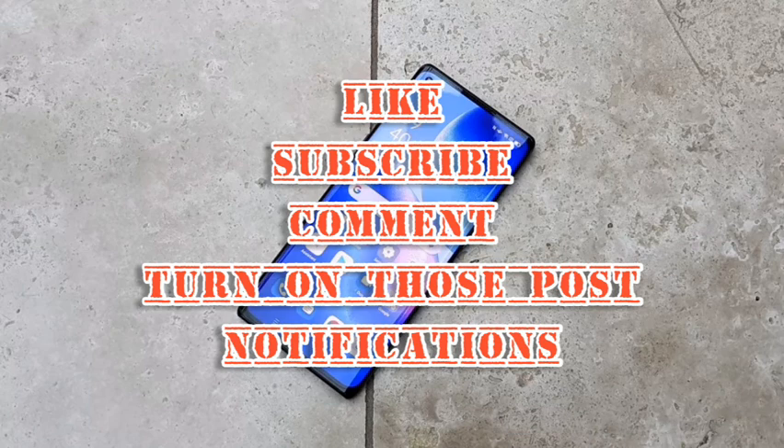That brings us to the end of our review. Please like, subscribe, comment on this video and turn on post notifications so you get notified whenever a new video is released. Peace, stay blessed.